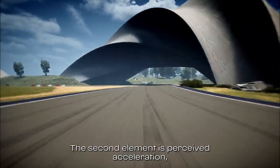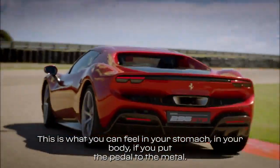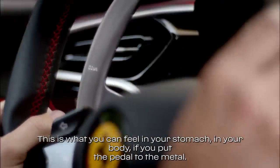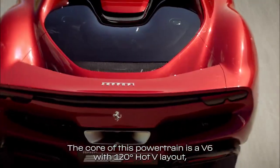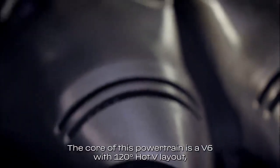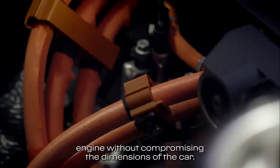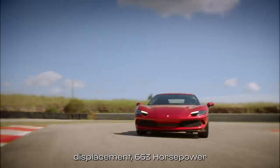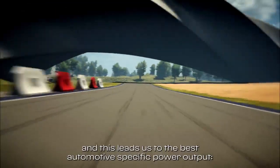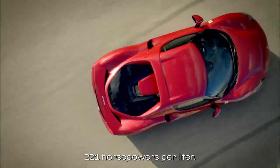The second element is perceived acceleration. Not acceleration like zero to 100 that you can measure. This is what you can feel in your stomach, in your body, if you put the pedal to the metal. And obviously the core for that is the powertrain. The core of this powertrain is a V6 with a 120-degree hot V layout, which allowed us to achieve an extremely compact body and introduce an electric engine without compromising the dimensions of the car. This engine has 2.9 liters displacement and 663 horsepower.